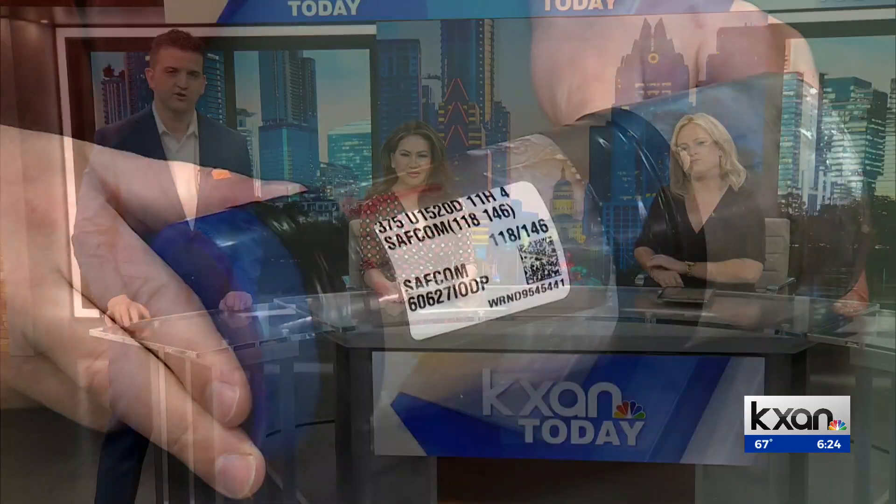Later this morning on KXA Weather and Traffic, we'll visit the lab to learn more about why and how they actually create miniature earthquakes. It's really cool — it's kind of like tiny earthquakes in a can.